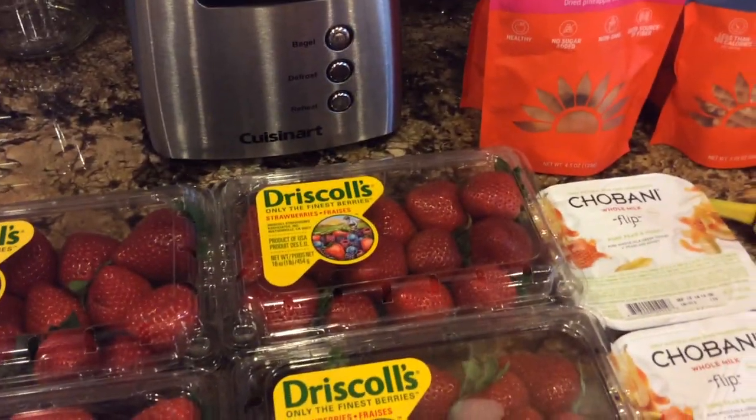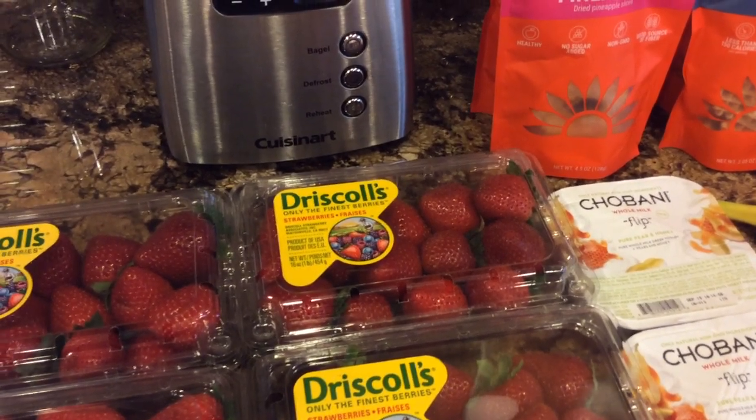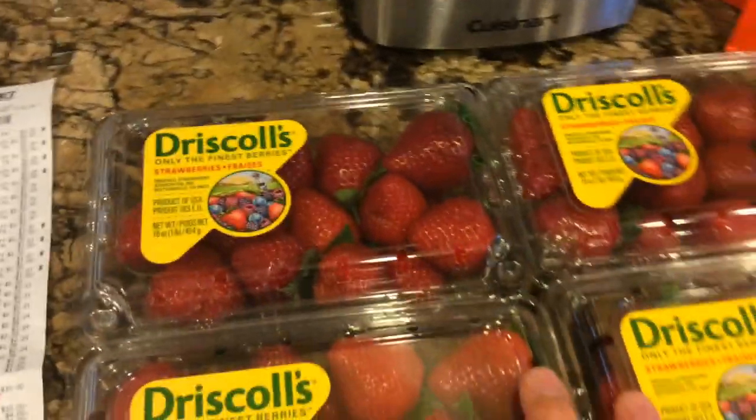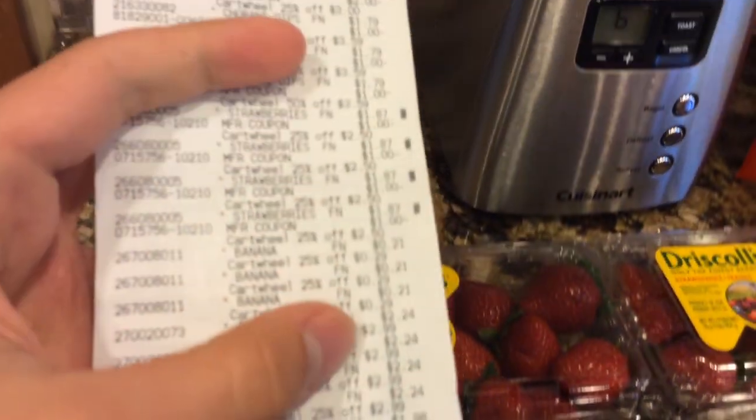The $10 off $50 grocery deal — text 'grocery' to 827438, which is Target. So I got the Driscoll's strawberries. They're on sale for $2.50 this week, and we have a 25% off Cartwheel for them, which makes them $1.87.